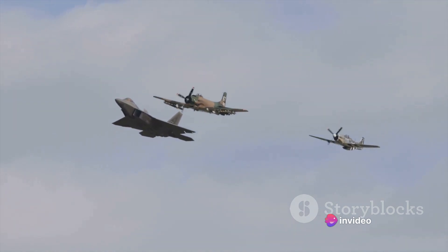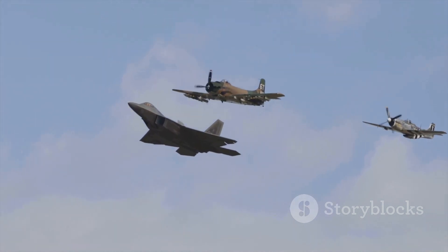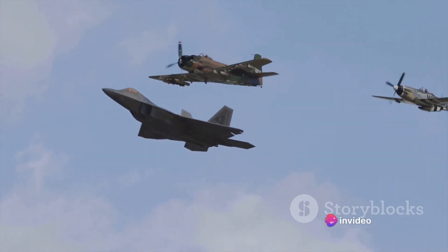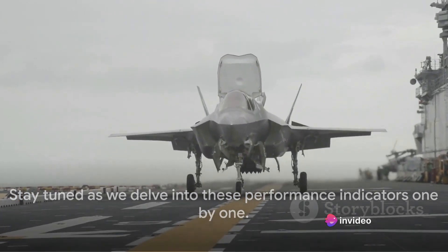We'll examine each performance indicator in detail and see how the F-35 stacks up against the F-22 and older aircraft. So buckle up, folks, because this is going to be a thrilling ride. Stay tuned as we delve into these performance indicators one by one.